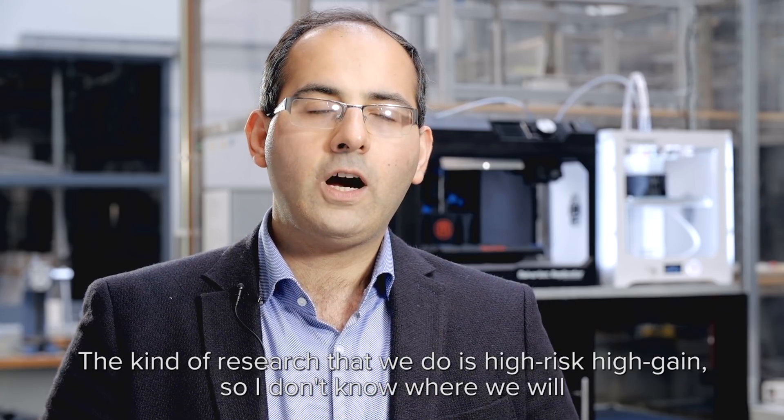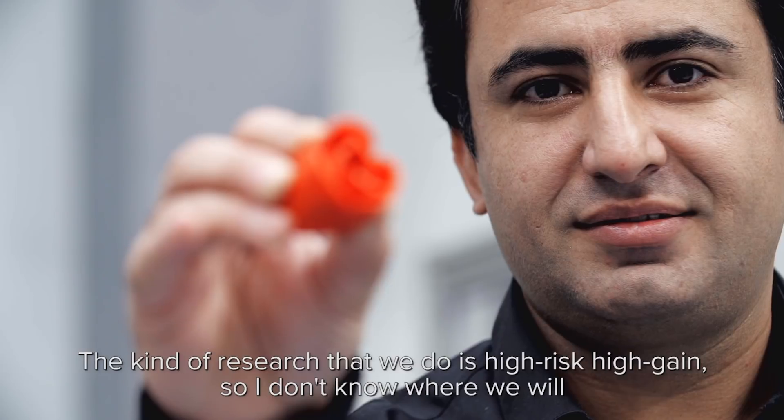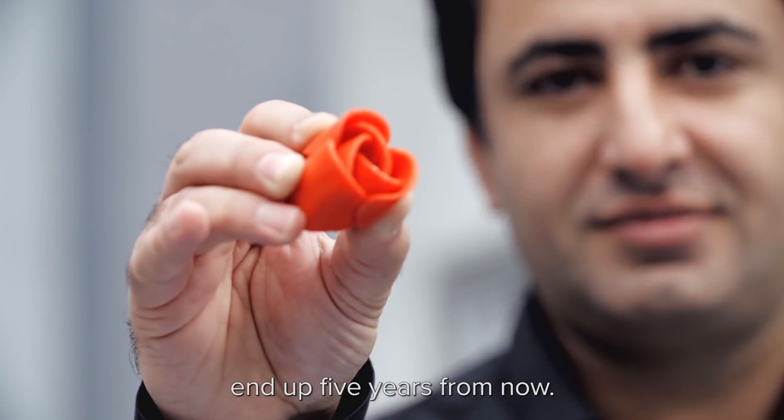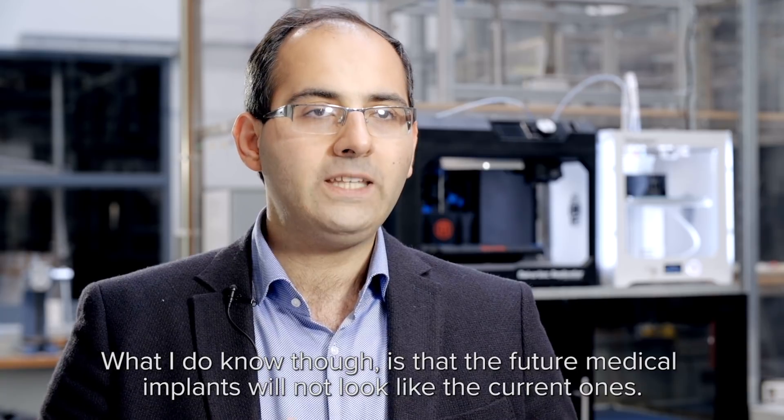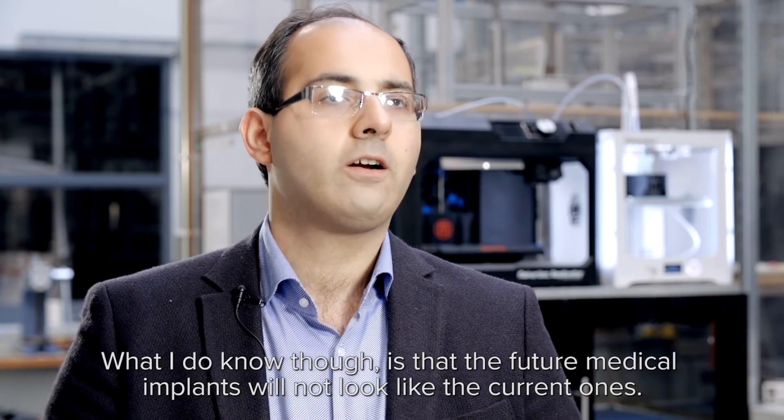The kind of research that we do is high risk, high gain. I don't know where we will end up five years from now. What I do know, though, is that the future medical implants will not look like the current ones.